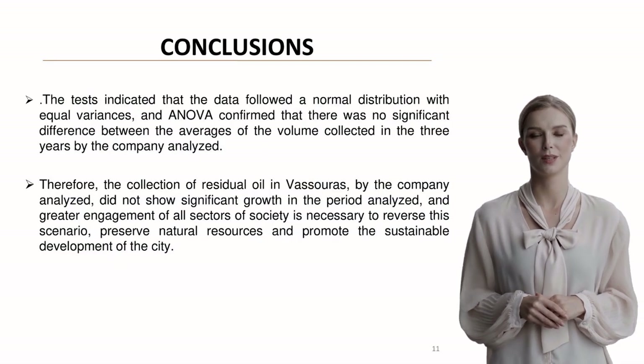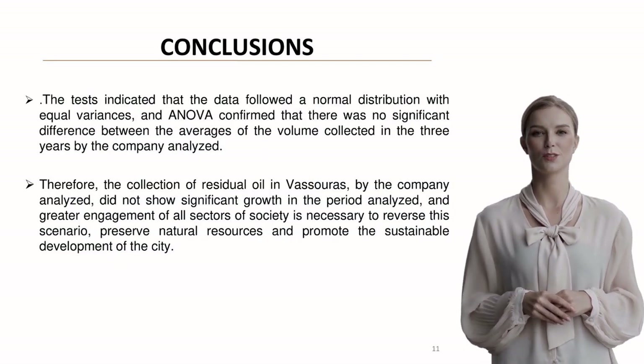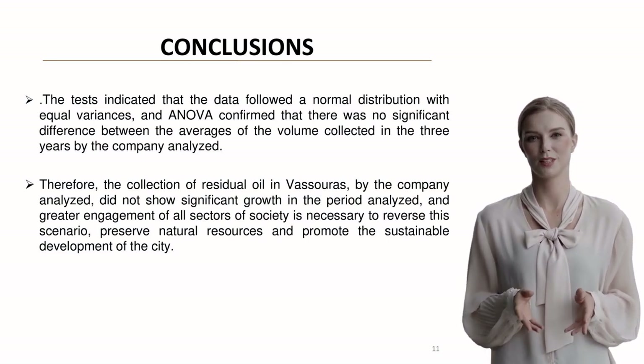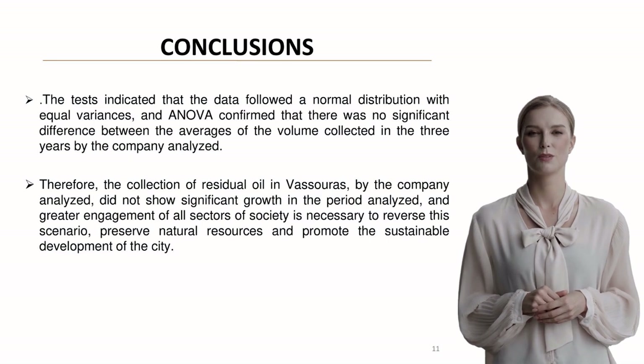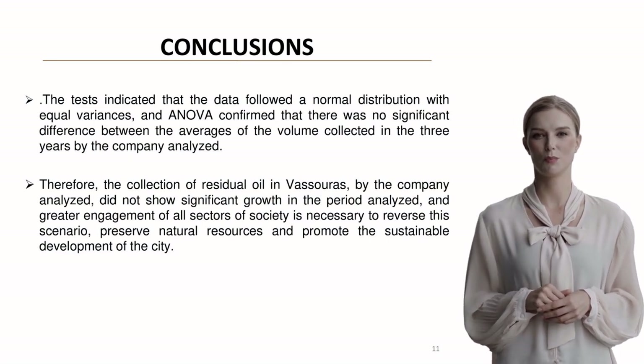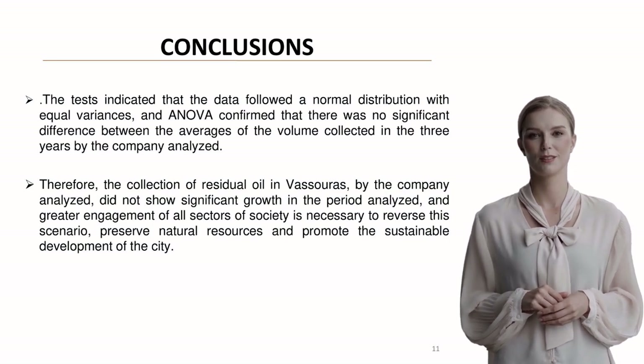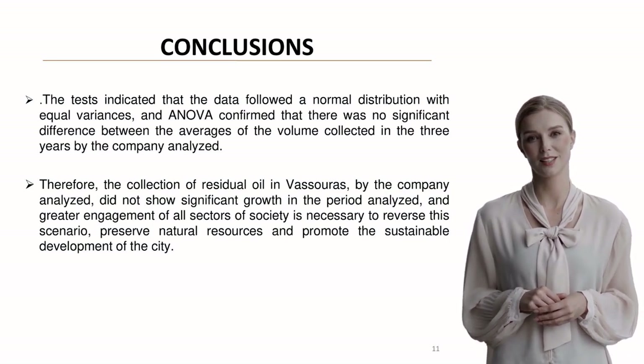Our statistical analysis confirmed normal distribution and equal variances across the years, with no significant differences in collection volumes. This stability, while positive, also indicates a lack of growth in the program, suggesting the need for enhanced community engagement.